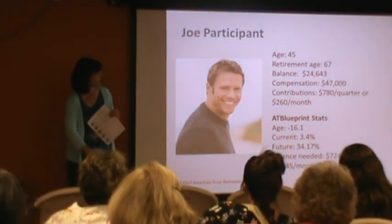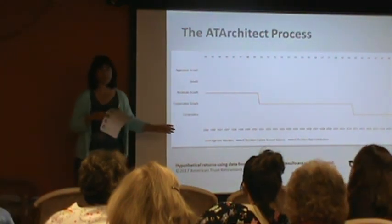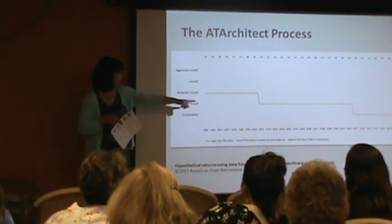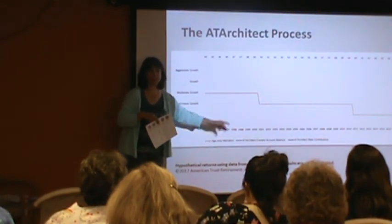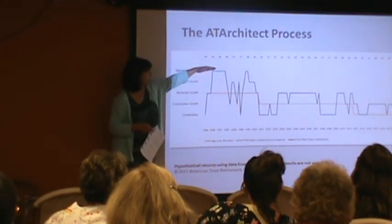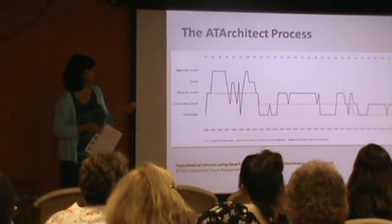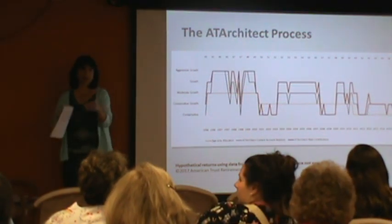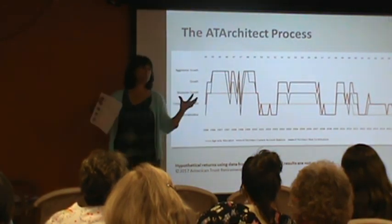Here is an example of how it works. Joe is 45 with a balance of just over $24,000. He signs up for the Architect. His age allocation would put him in moderate growth for five years, then when he turns 50 he moves to conservative growth, and when he turns 60 he moves to conservative. But look what the Architect did during that same timeframe — in the good years it moved him up, and in years when we had market trouble it pulled him to conservative. By not losing his balance during those down years, but yet getting back in to take part of the up, he benefited. The other feature of the Architect is that it can split your balance — move that to more conservative, but keep your new contributions more aggressive so that you're buying more while protecting your balance.